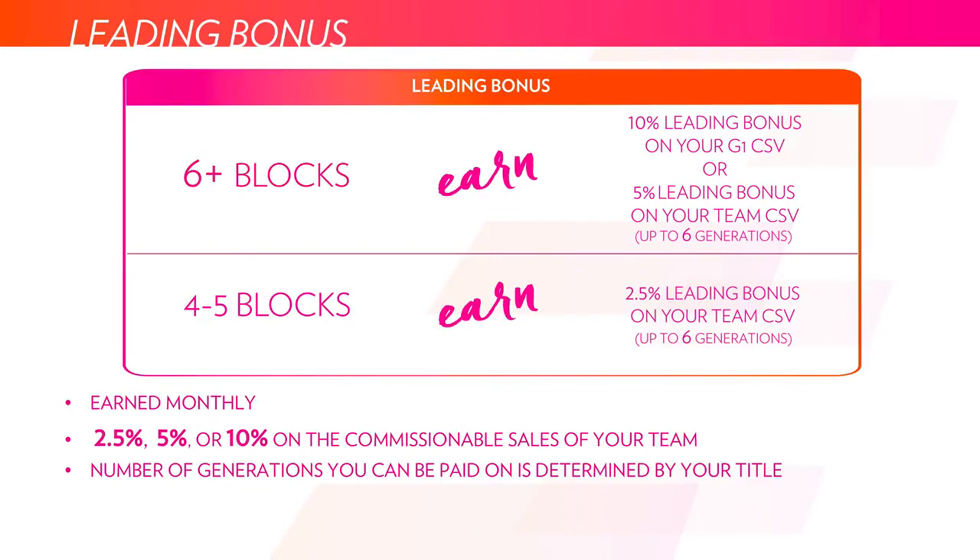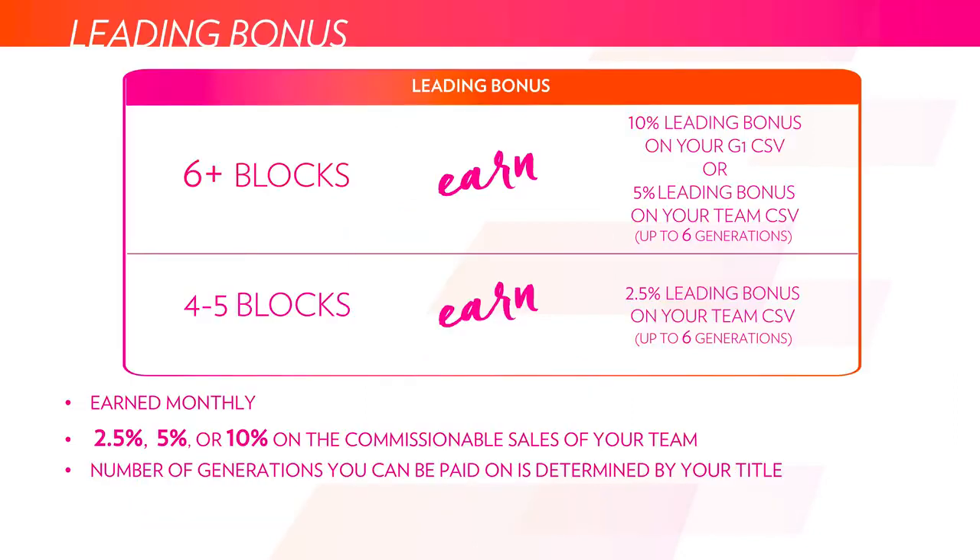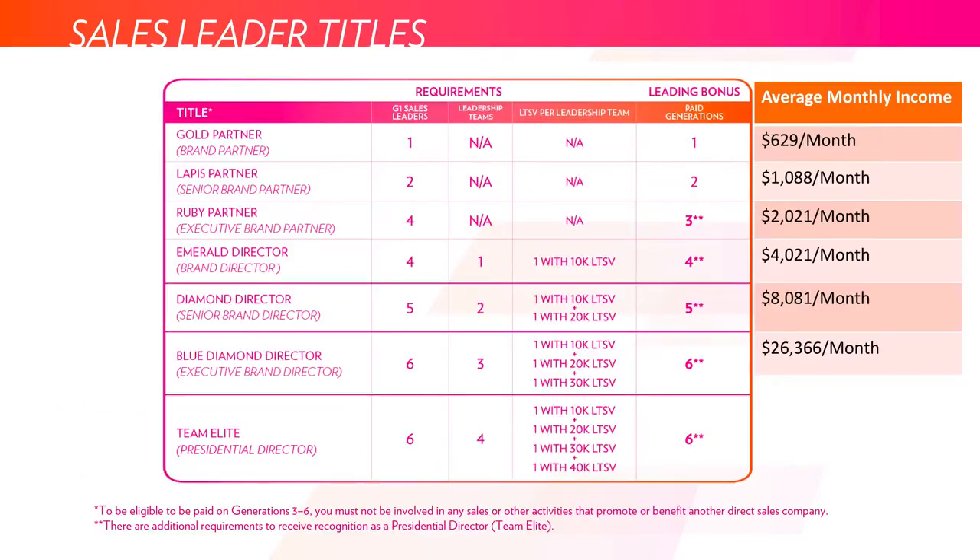Here's how the lead bonus is broken down. If you do at least six blocks within a one-month period, you'll be paid out either 10% or 5% as the leading bonus — 10% on your first generation of sales leaders and all of their team, or 5% up to six generations deep. If you only do four to five blocks, you'll be paid out 2.5% on up to six generations deep of sales leaders. The number of generations you're paid deep is determined by the number of first-generation sales leaders you've created.